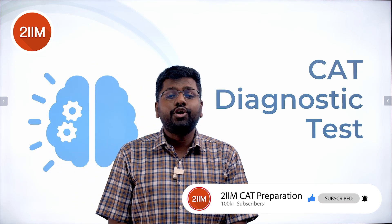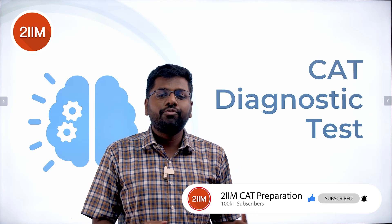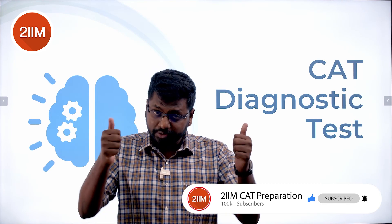Once again, it is free and available for everybody. If you are a serious CAT aspirant, you should take this test. It is a mini CAT available for free — definitely sign up and take it. All the best, cheers!